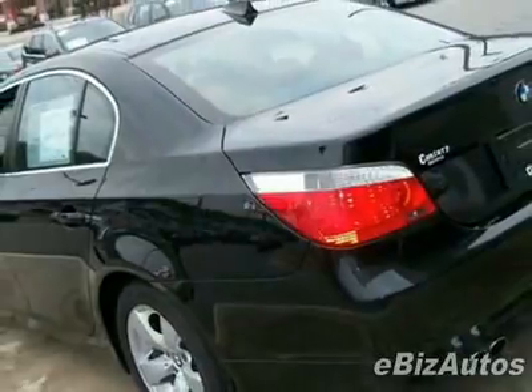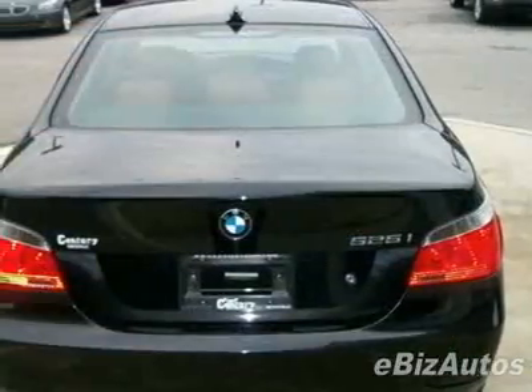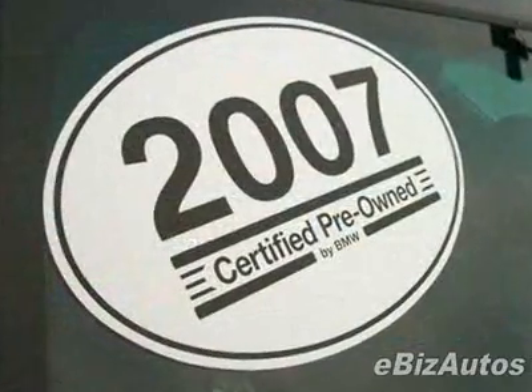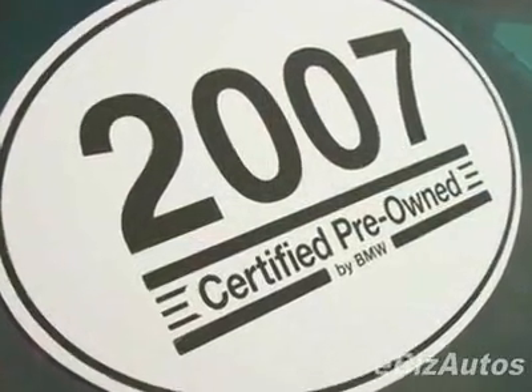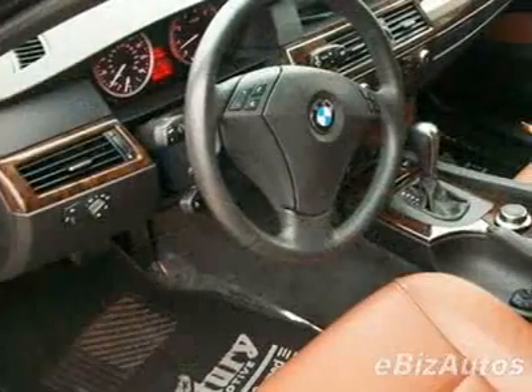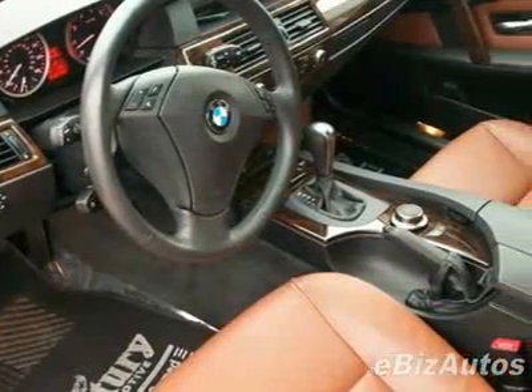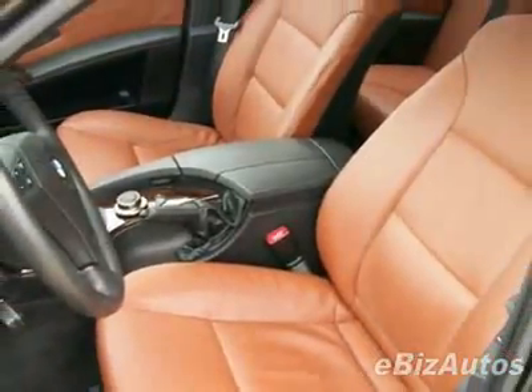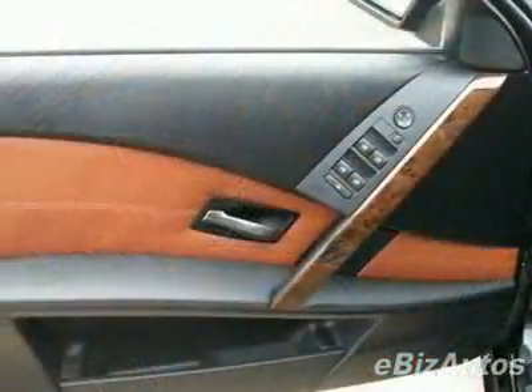It has a six-speed automatic transmission. This vehicle comes equipped with power steering, AM/FM stereo, leather steering wheel, and fog lights. Call 1-866-915-7554 or email our friendly sales staff today to schedule a test drive.